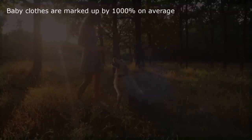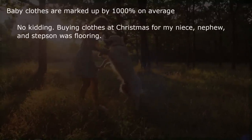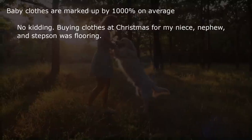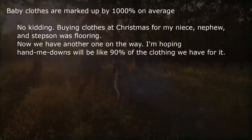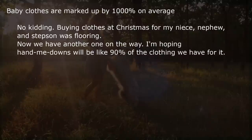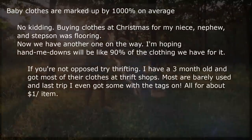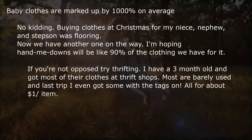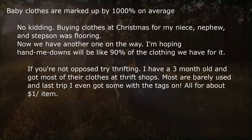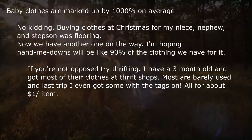Baby clothes are marked up by 1000% on average. No kidding. Buying clothes at Christmas for my niece, nephew, and stepson was flooring. Now we have another one on the way — I'm hoping hand-me-downs will be like 90% of the clothing. If you're not opposed, try thrifting. I have a 3-month-old and got most of their clothes at thrift shops. Most are barely used and last trip I even got some with the tags on, all for about $1 per item.